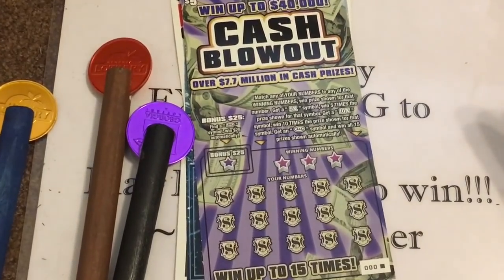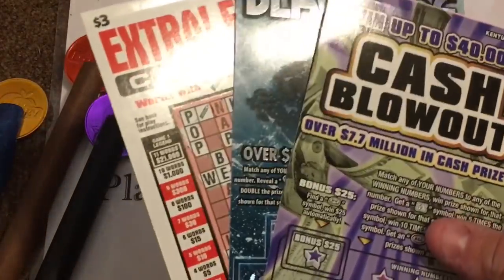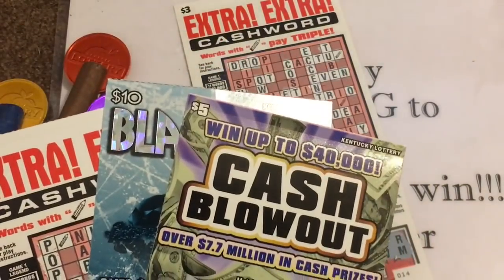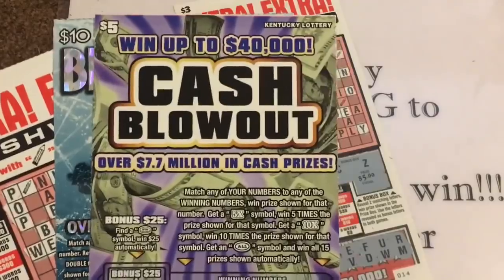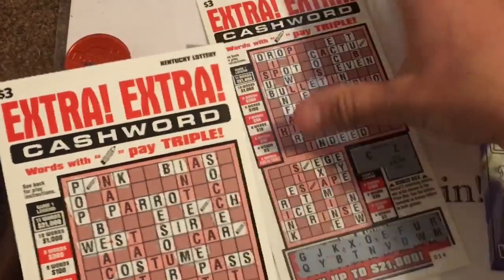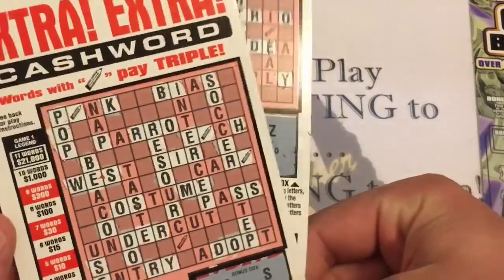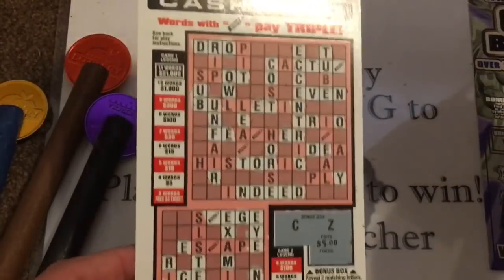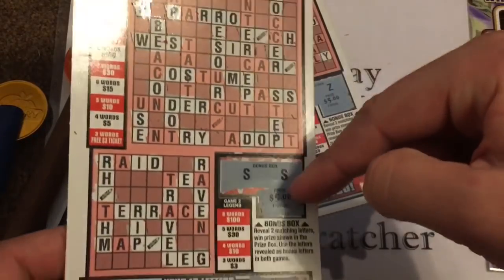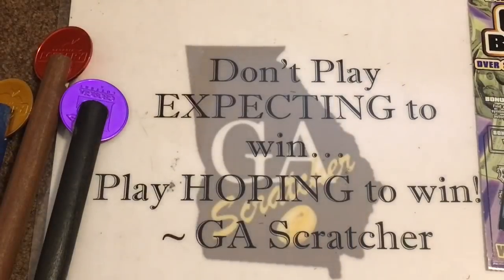He sent me $21 worth of tickets: a $5 Cash Blowout, a Black Ice, and two Cash Words crosswords I've already played. One of the crosswords was a loser, and on the other we won five bucks by matching the double sign. Pretty awesome!